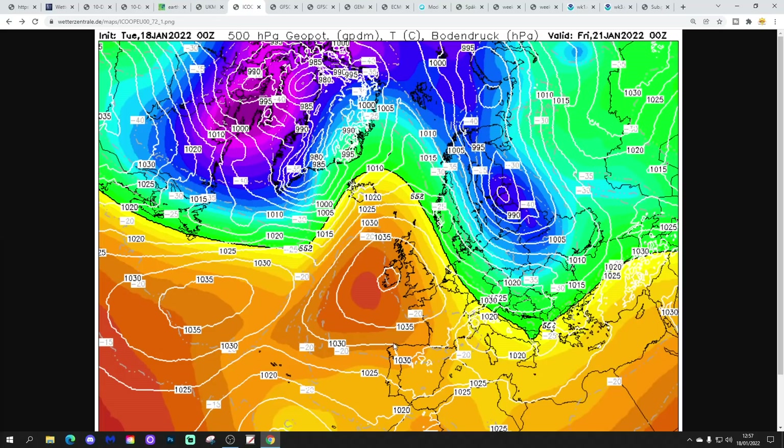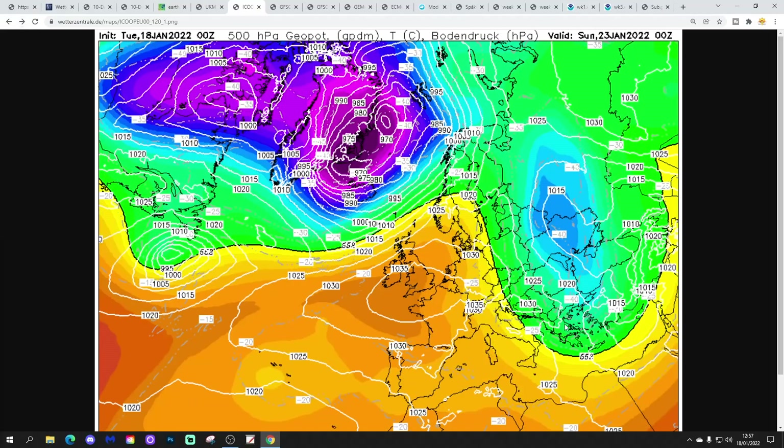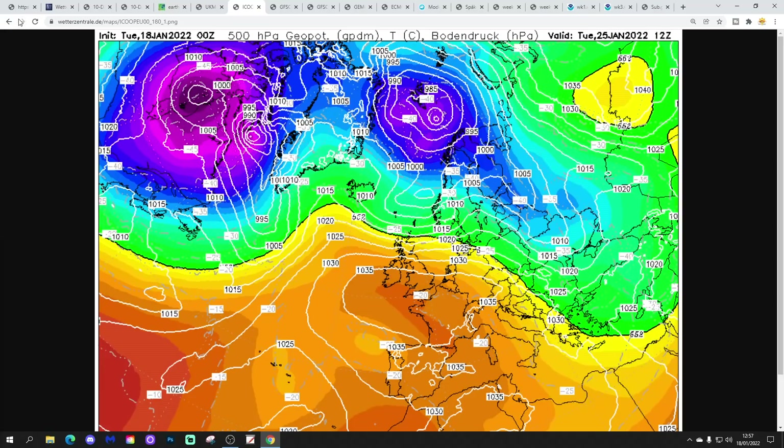Icon looks like this — again, high pressure, a cold ridge, dominating weather at the end of the week into the weekend. Scotland will be milder with westerly winds. England and Wales could have some frost. Mainly dry in all areas. Moving up to the end of the Icon run at the 25th of January: high pressure sitting there in the south keeping things mainly dry, milder and a little bit wetter further north.